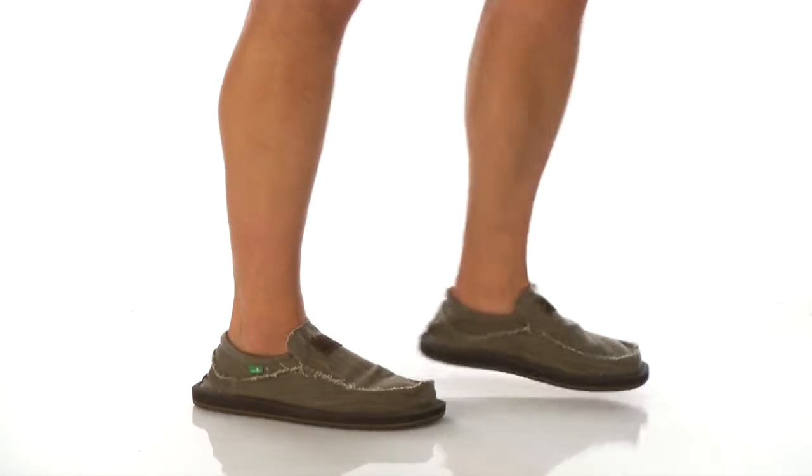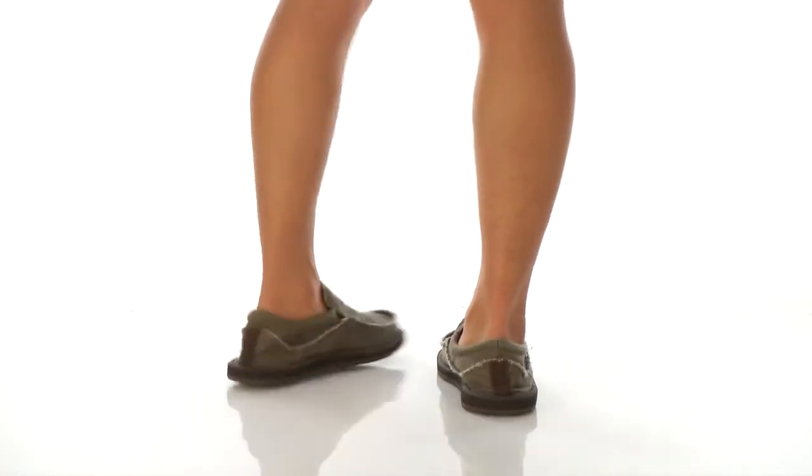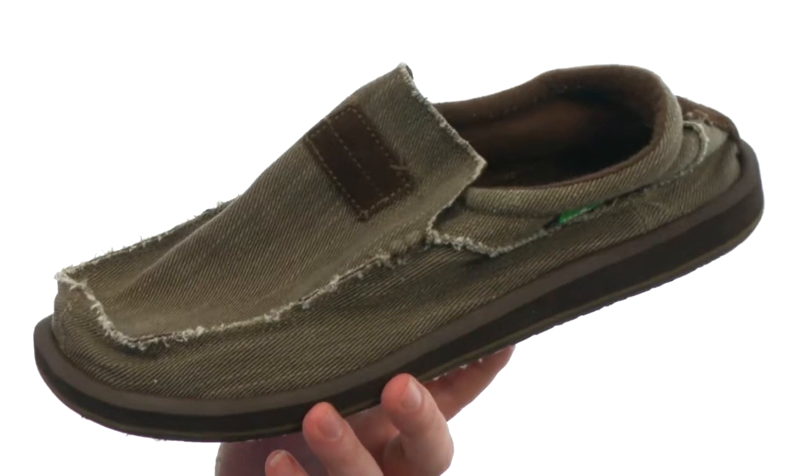Hey, what's going on? I'm Joe and we're taking a closer look at the Coyote from Sunnit. Now the first thing you need to know is that these are not shoes — they are sandals.